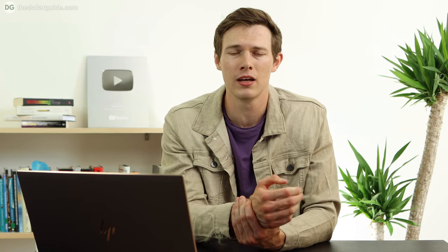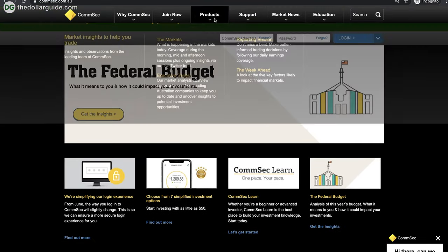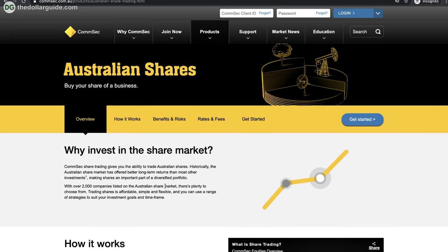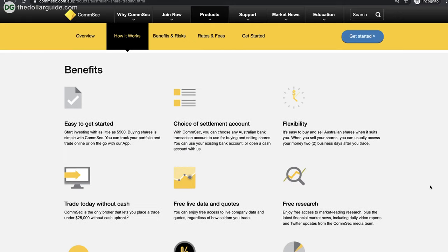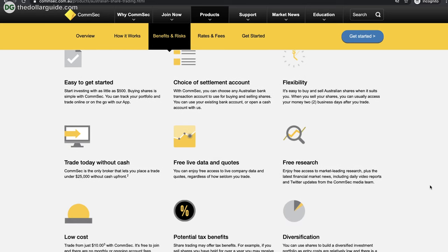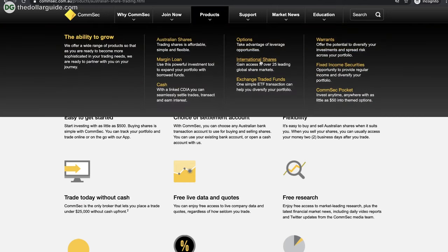Number four is CommSec, which obviously comes with a very big name and a big reputation, being a subset of the Commonwealth Bank — essentially it's their trading platform. Having that big reputable name means you can rest assured knowing that your money is going to be safer and secure because they have that big reputation and they've been around for a while. Of course, plenty of the other ones on this list are still safe and secure, but it's something some people really like — a big name attached to what they're investing with. You also have access to international markets here again, which is another big advantage of using CommSec.